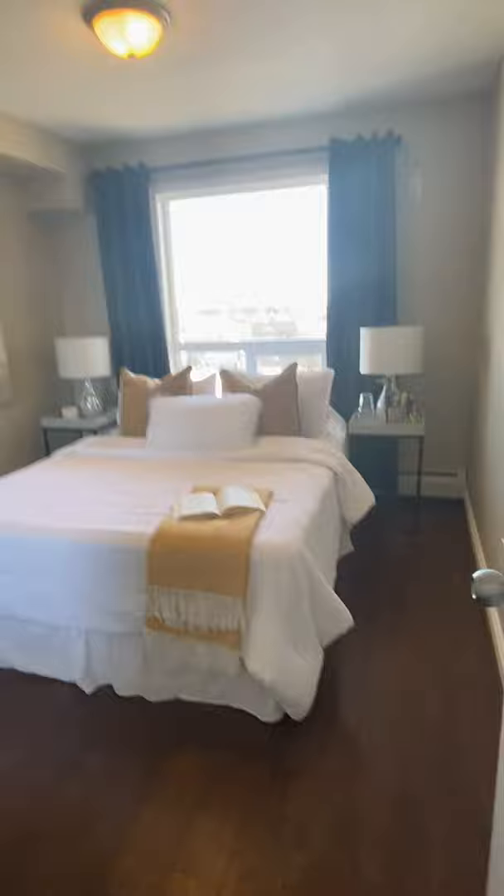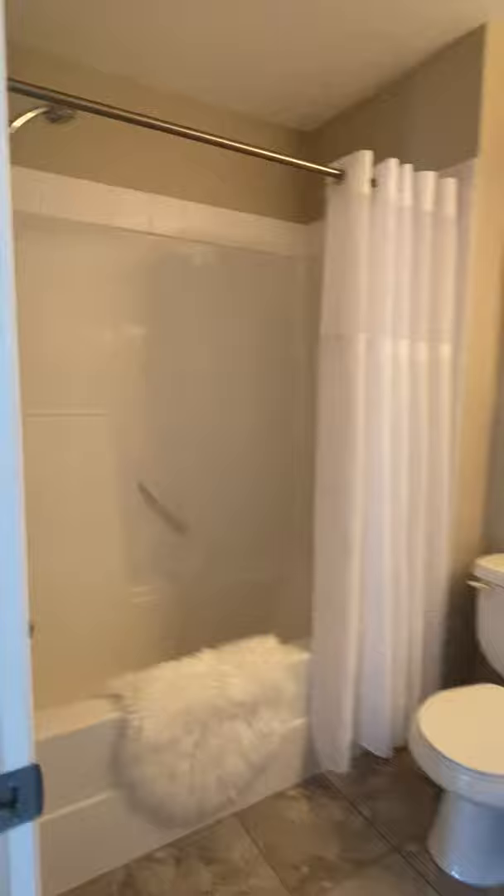We also have a nice washroom over here for the guests, with a shower in it for your guests as well, so they're not bothering you in your own space.